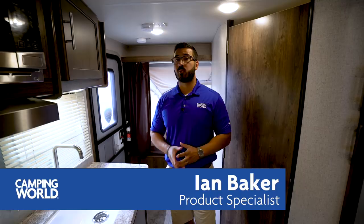Hi folks, I'm Ian Baker, the product specialist with Camping World, and today we're going to go over the 2019 Coleman 1601 EXP. This is what's known as an expandable, commonly called a hybrid unit. A lot of people like these because they're fairly lightweight, short, and you have plenty of amenities with lots of sleeping space.